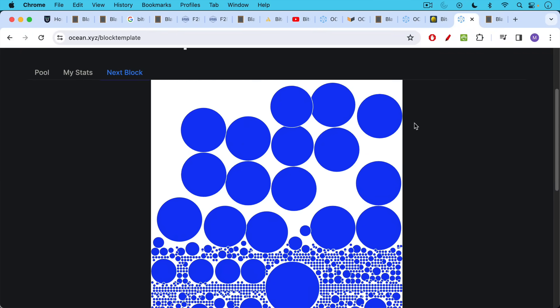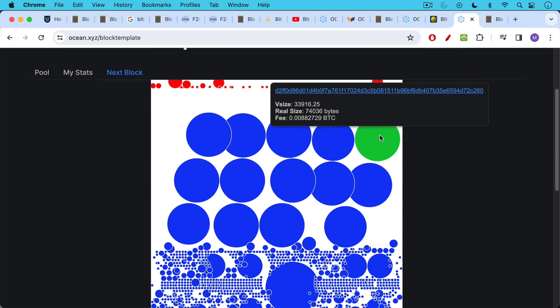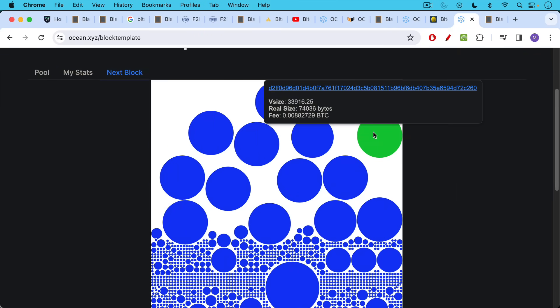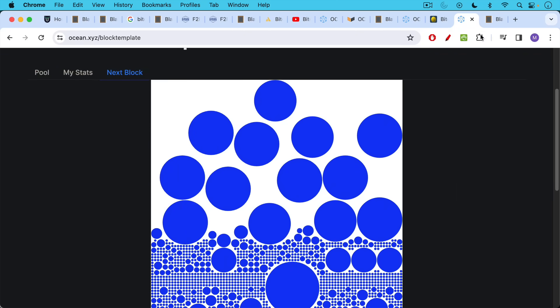Ocean shares their block templates, so you can see blocks being formed as they prepare to try to win the next block. You can mouse over any of these and see the Bitcoin transaction fees being included, the size of the transaction, and so on. That is pretty cool.